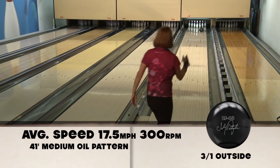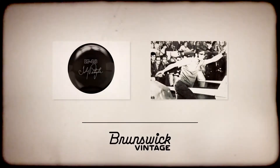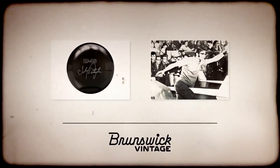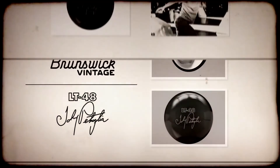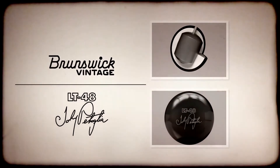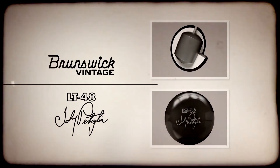The conditions back then were different than the conditions are today. With the targeted ball motion, the core engineers at Brunswick designed a new medium RG symmetrical core, featuring a tall and smooth cylinder design shape. The old school core shape produces added length and improved versatility.